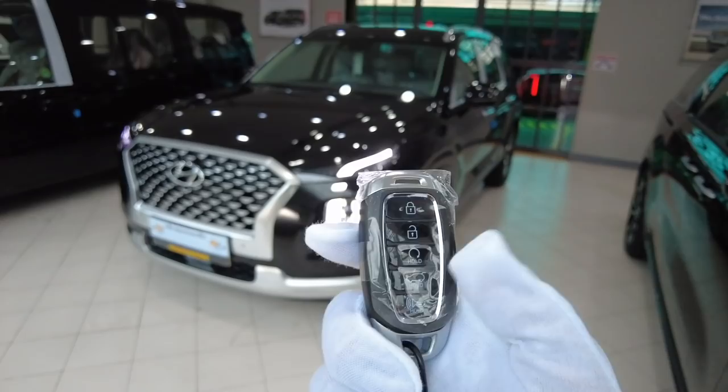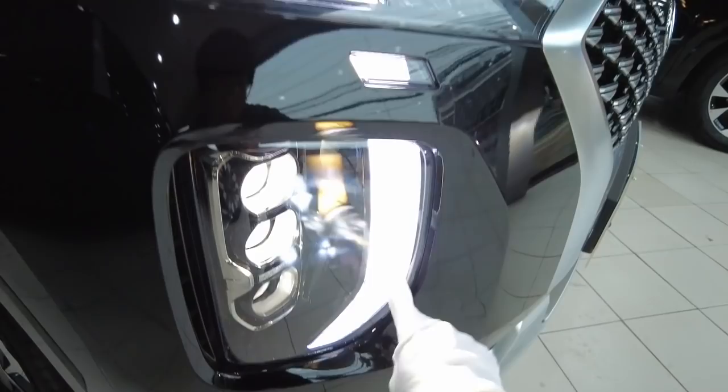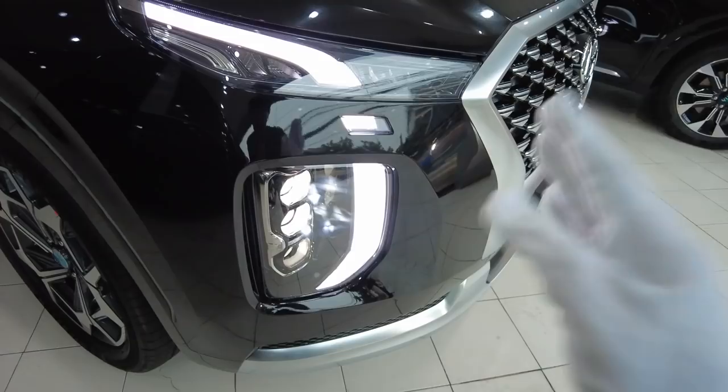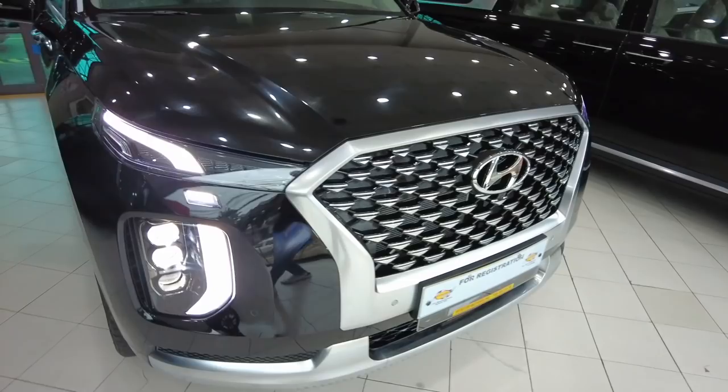It also comes with automatic engine start or remote engine start, and also trunk and other stuff. Let's start from the front fascia. Look at all this — the entire front face working together. This is just one piece divided due to the bumper, but that makes it more interesting — a bit of chrome, more LEDs, lots of lights. It says here: Hyundai full LED system.